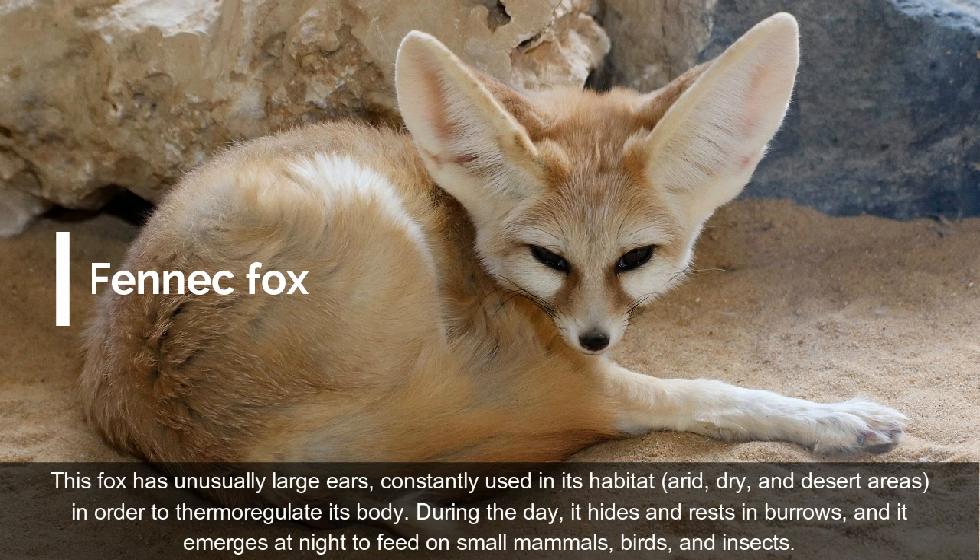During the day, it hides and rests in burrows, and it emerges at night to feed on small mammals, birds, and insects.